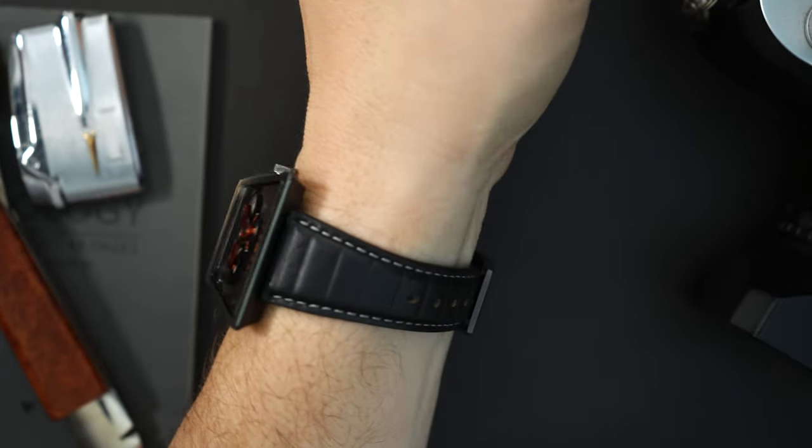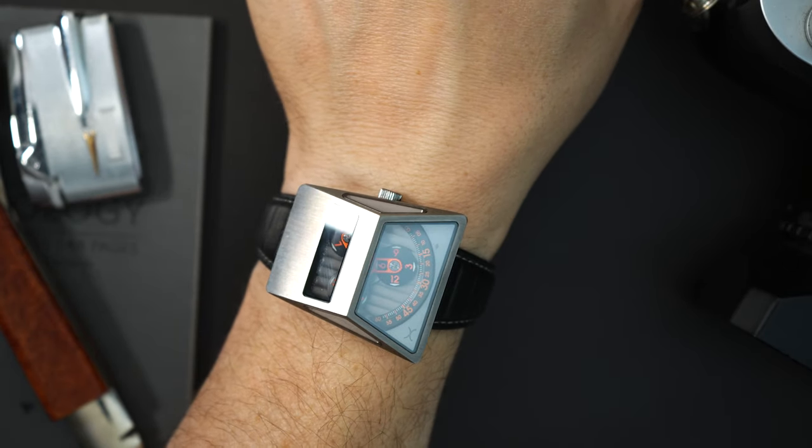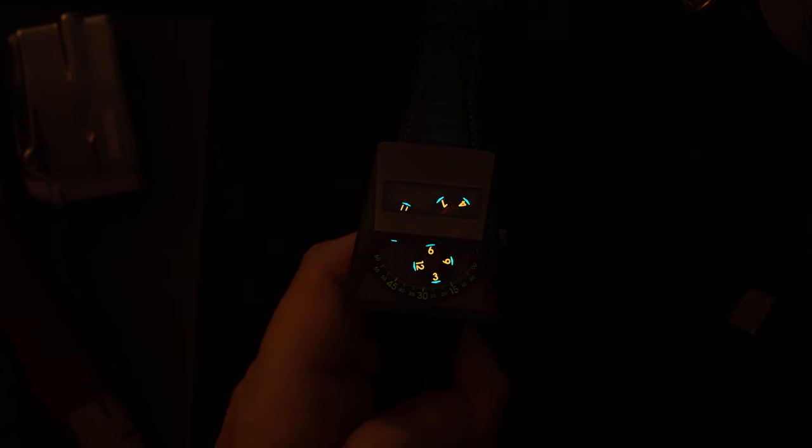It wears on the thicker side but I think you could get it under a cuff. It looks really cool on the wrist. As for loom, it's decent — the discs are very nicely lumed and the multiple windows help expose all of them to light. Unfortunately, the minute track fades almost immediately, which means you can't fully tell time in the dark. I'd love to see that minute track better lumed. There's no second hand, which is understandable given the design — I'm completely okay with that.